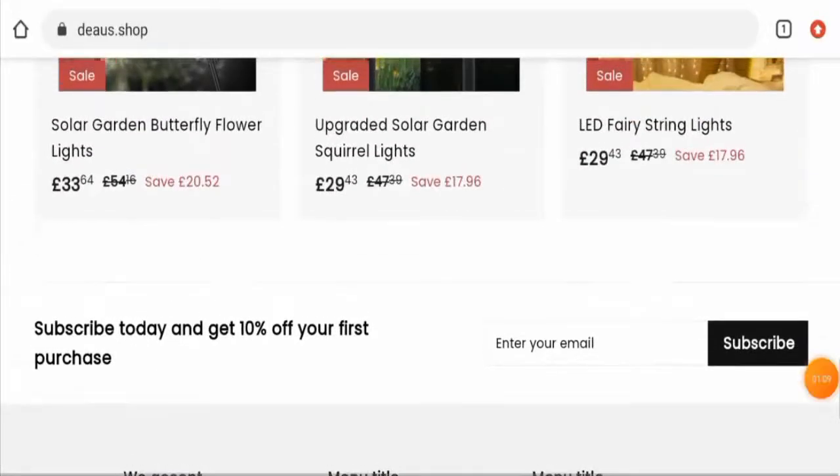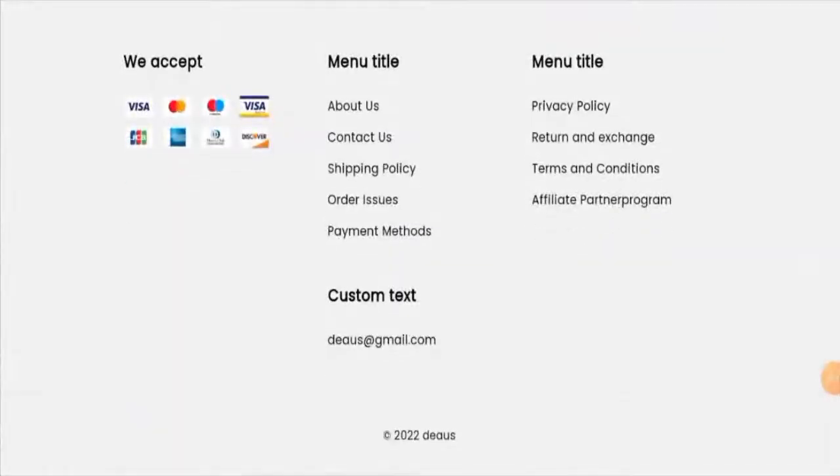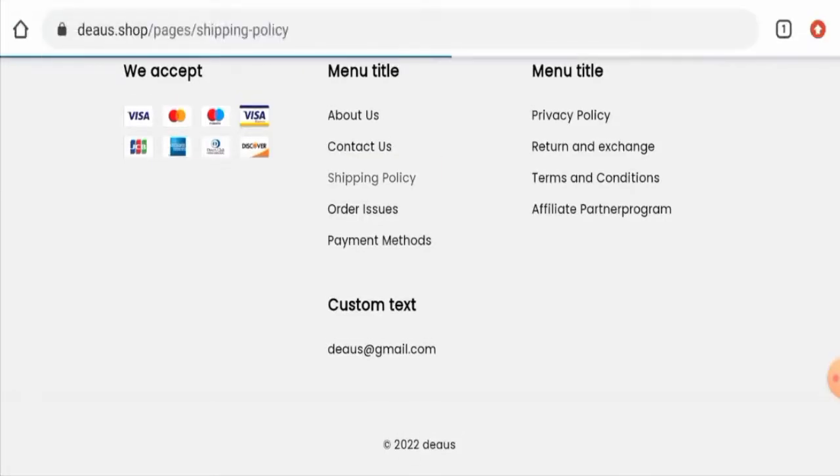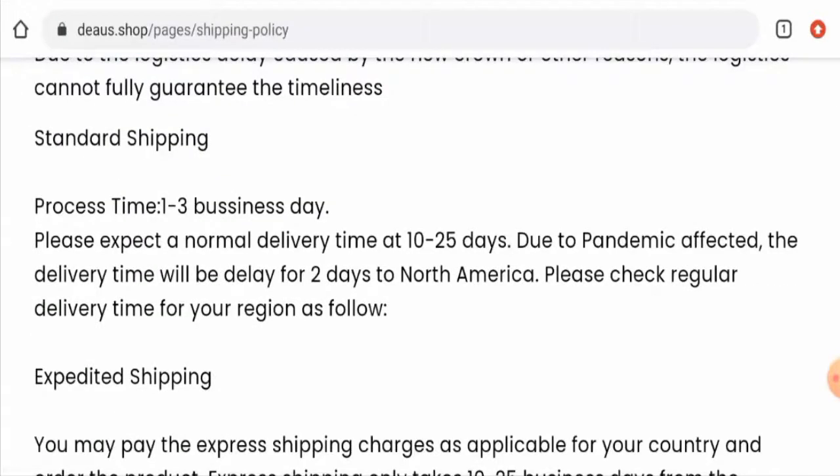Next, we will check the payment methods. Scrolling down, they accept Visa, Mastercard, Maestro, Visa Electron, GCB, American Express, Discover, and so on. Now let's check the shipping timing. The processing takes one to three business days, and the delivery takes 10 to 25 days via standard shipping method.